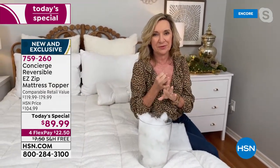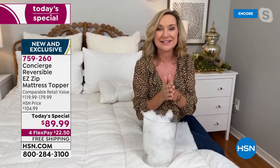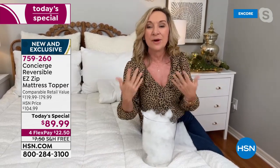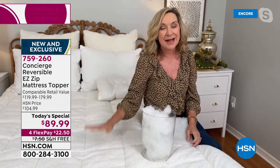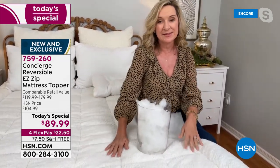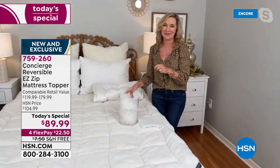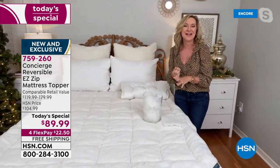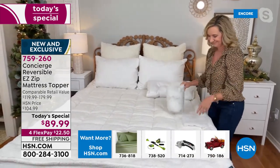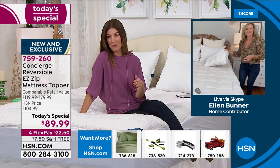Think of this as adding a luxury removable, washable pillow top. If your mattress is new, protect it; if it's old, protect yourself from it — mattresses harbor moisture and dead skin, so you need something removable and washable. This upgrade gives you comfort, climate control, and ease of care — only here at HSN.